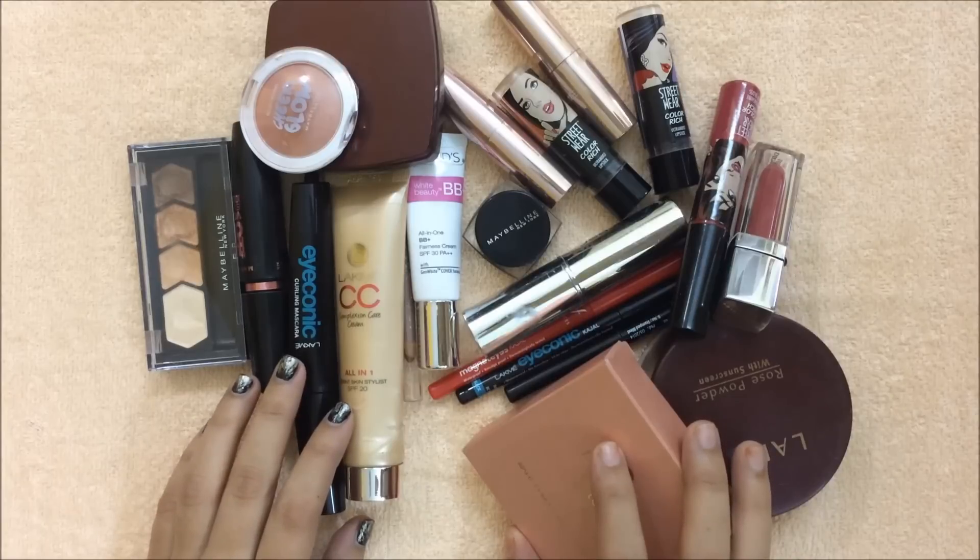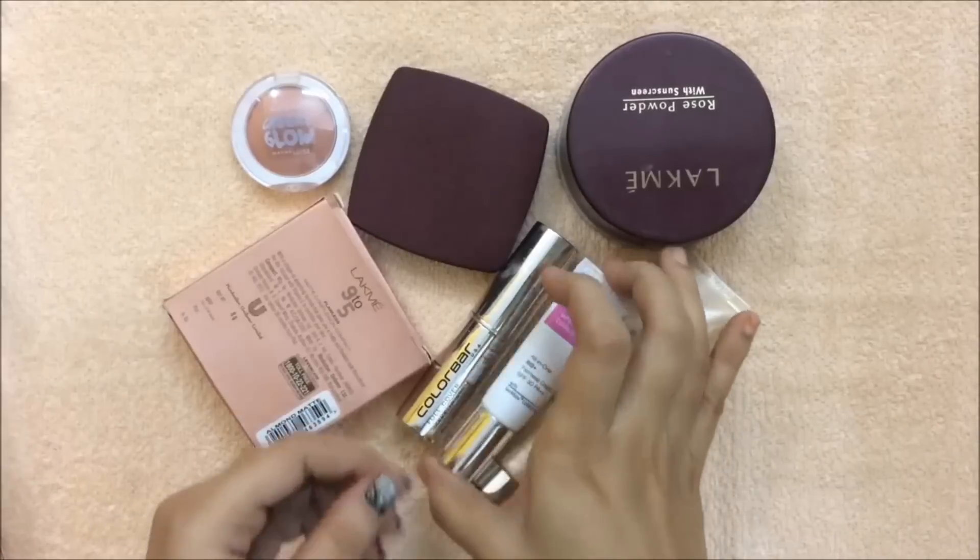I have done a video on tips and tricks for flawless base makeup where I have listed all the affordable moisturizers, so if you want to check that video, I'll put the link in the description box below — make sure to check it out. Coming back to base makeup...